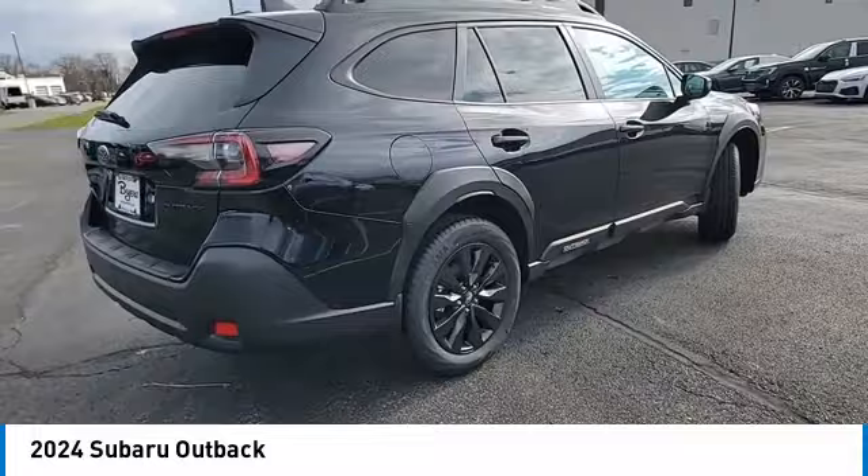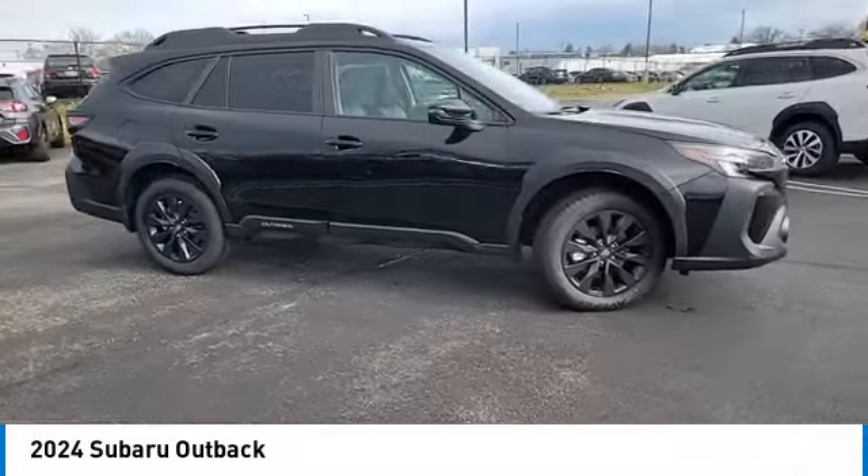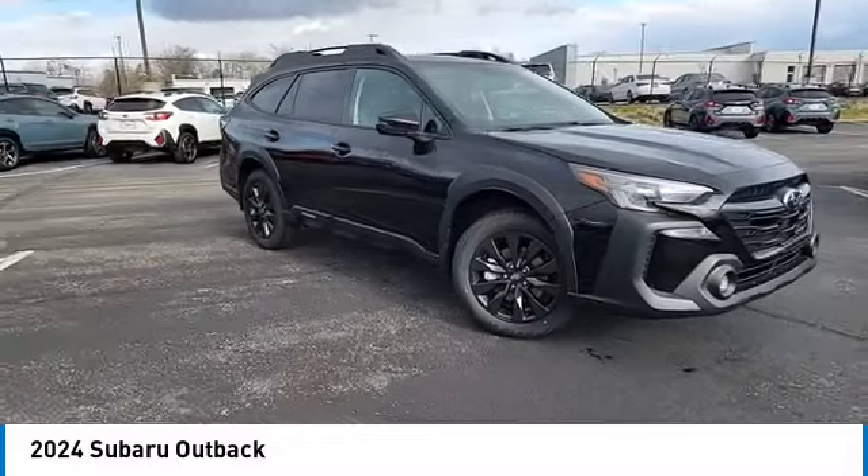This vehicle has less than 100 miles. Here are some of this vehicle's great options: heated mirrors, all-wheel drive, aluminum wheels.